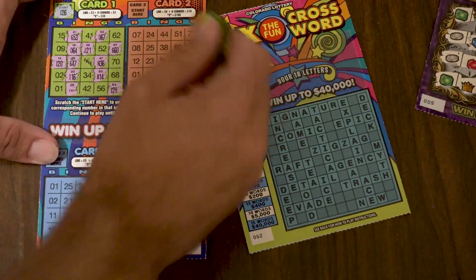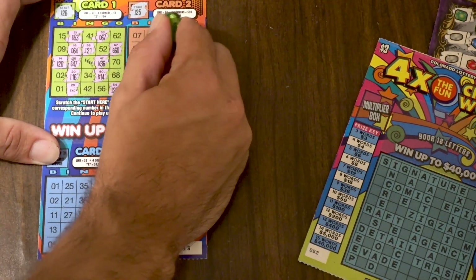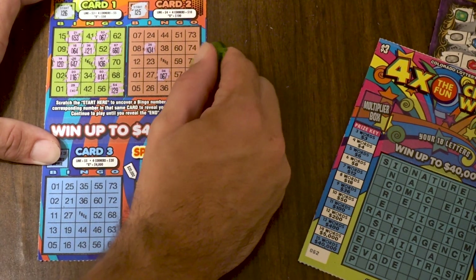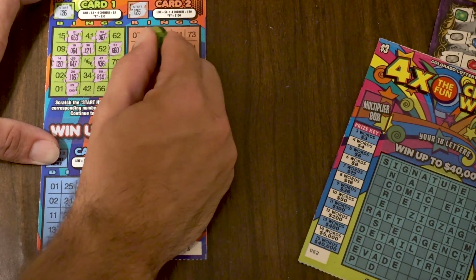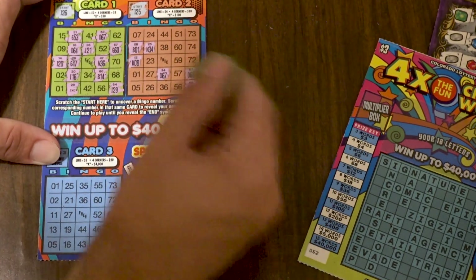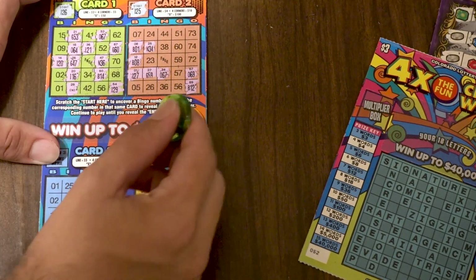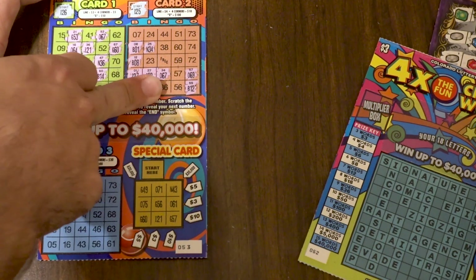Game 1 is a winner for three bucks — cool! Moving on to Game 2, looking for I-25 to start, then N-34, O-67, O-69, B-12, B-8, B-1 — just sticking around in the B's — then I-27. And O-67 again — does that mean we end it there?